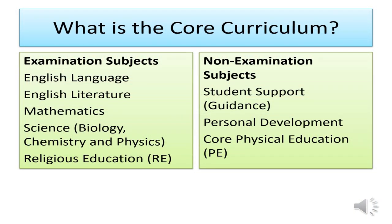At KGGS, all students complete the core curriculum, which consists of both examination and non-examination subjects. The exam subjects for all students are English Literature and Language, giving them two GCSEs; Mathematics, giving them one GCSE; Science, comprising Biology, Chemistry and Physics, providing three GCSEs; and Religious Education, which gives them an additional one GCSE.